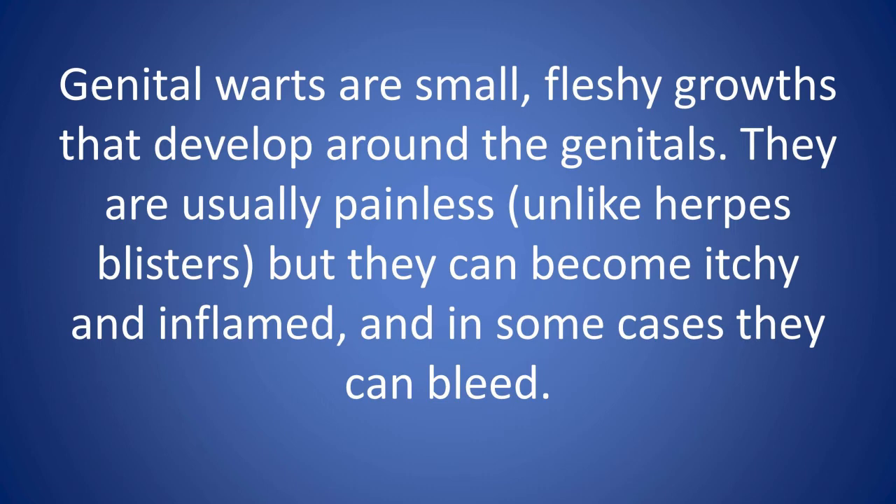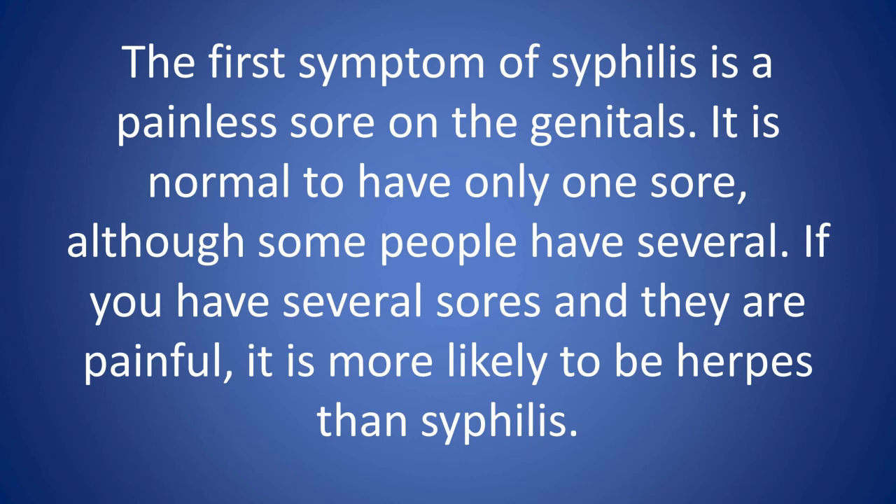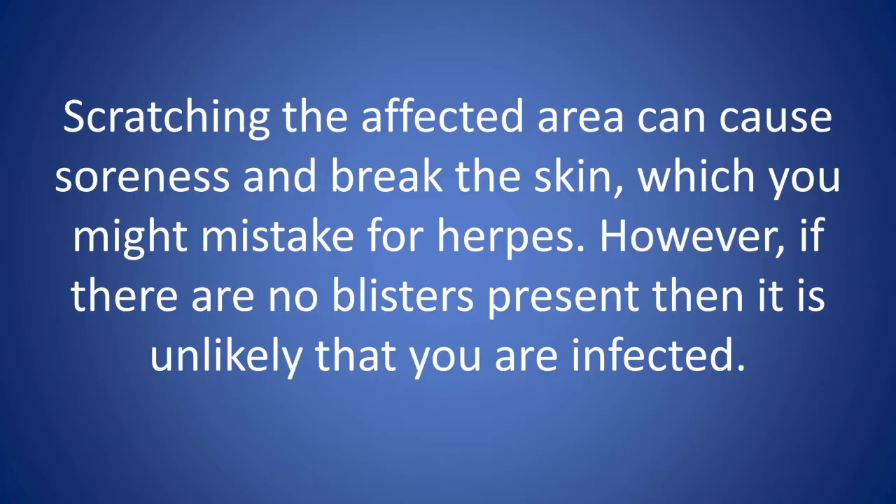In some cases, genital warts can bleed. Syphilis: the first symptom of syphilis is a painless sore on the genitals. It is normal to have only one sore, although some people have several. If you have several sores and they are painful, it is more likely to be herpes than syphilis. Trichomoniasis, pubic lice, and scabies can cause itching and inflammation around the genitals. Scratching the affected area can cause soreness and break the skin, which you might mistake for herpes. However, if there are no blisters present, it is unlikely that you are infected.